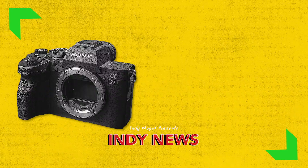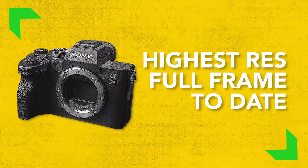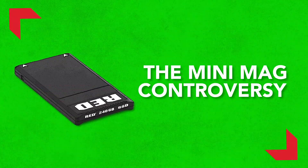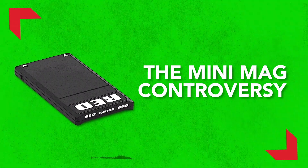This week on Indie News: Sony announces a new member of the A7 family, a camera that can shoot 240 megapixels. Next, DJI has a new gimbal that's half the weight of the Ronin-S. And finally, a cinema camera company caught red-handed — the controversy over what's inside one of their products. Hey Indie Mogulers, Griffin here.